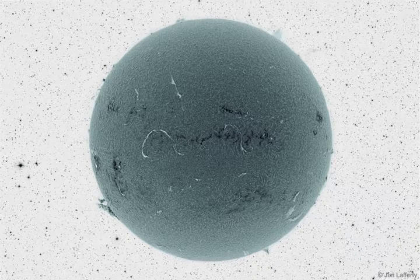Once complete, the resulting image was added to a star field, then also color inverted.